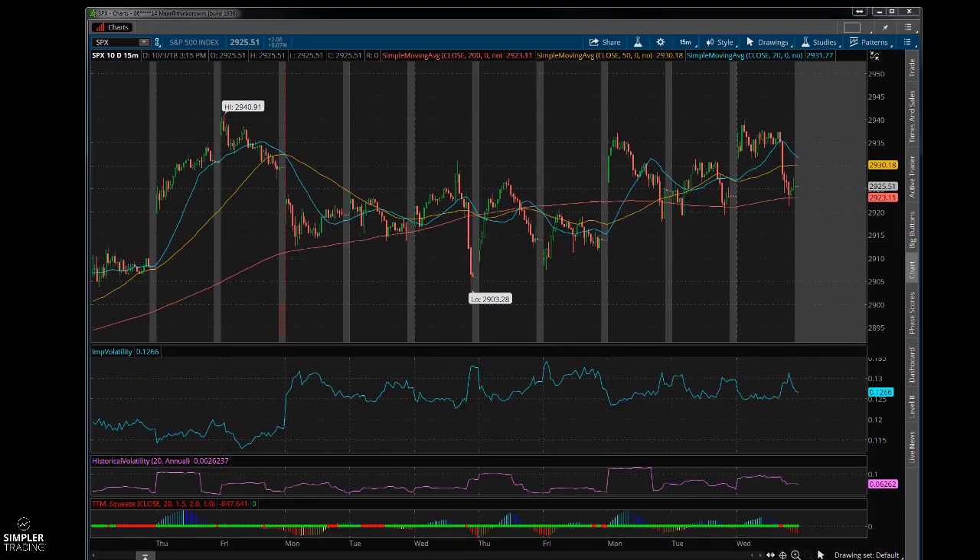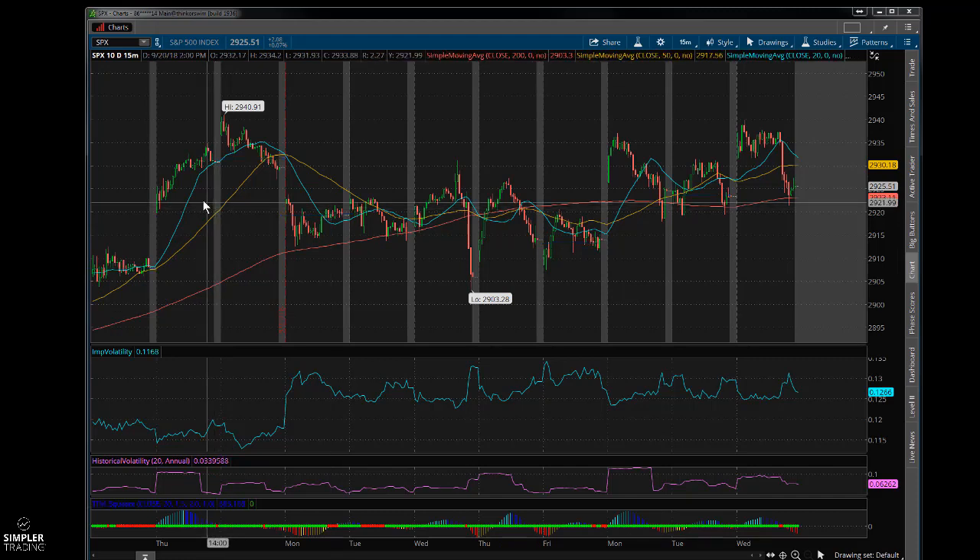From the open to the close we've had almost the same opening price and closing price, and I don't know what to make of that. It's happened a lot more often lately than I've seen - we go all over the place and kind of end up where we started from.